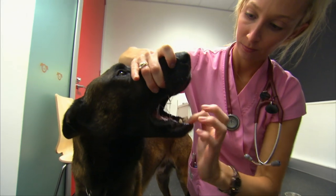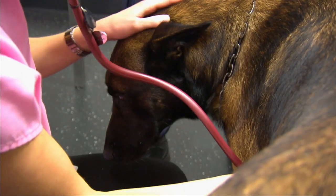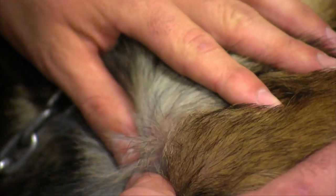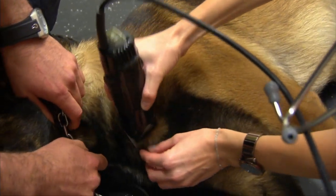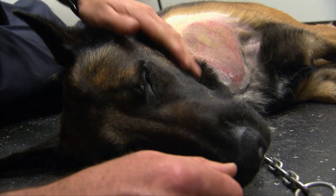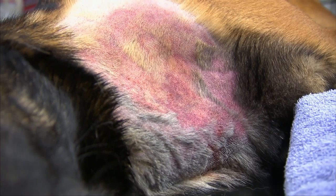Bite wounds are a common injury, and the bacteria in an animal's mouth can lead to the spread of cellulitis infection. If you notice an abscess on your pet's skin, it's possible cellulitis is present. Other symptoms to keep an eye out for include an accumulation of pus under the skin and sensitivity or redness of the affected area.